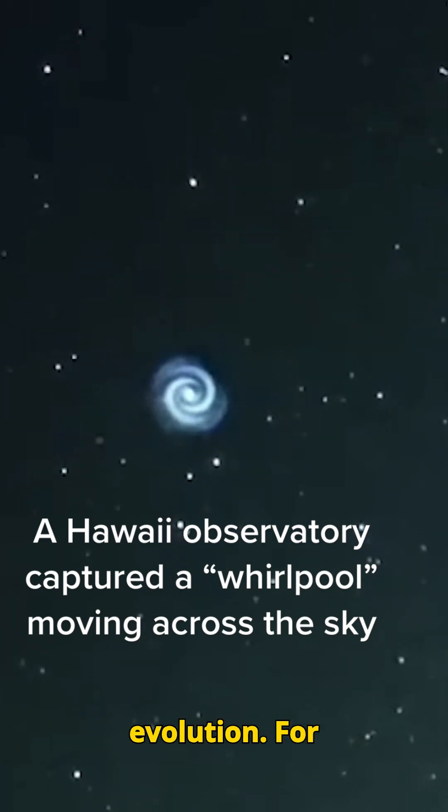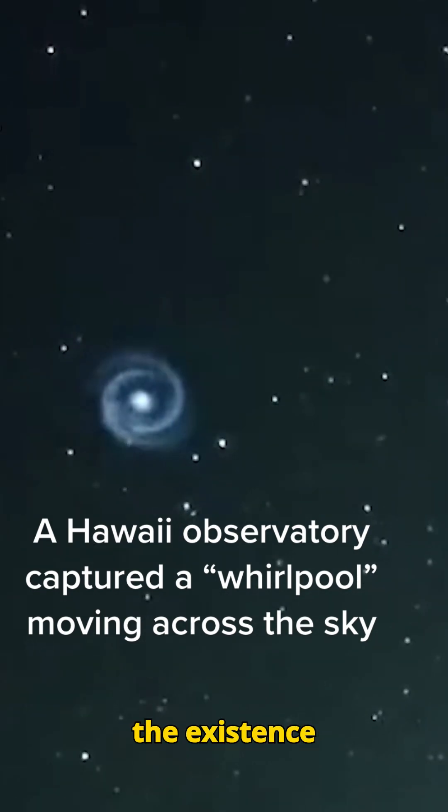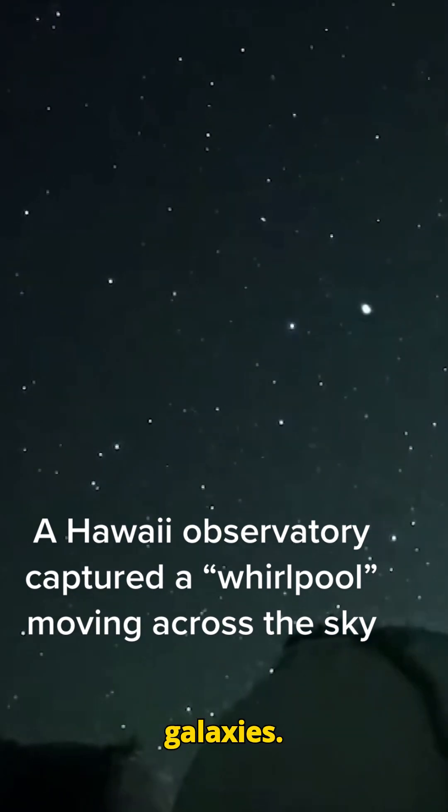The telescopes have collectively advanced our understanding of cosmology, planetary science, and stellar evolution. For instance, Keck's observations helped confirm the existence of dark energy, while Subaru has imaged distant supernovae and galaxies.